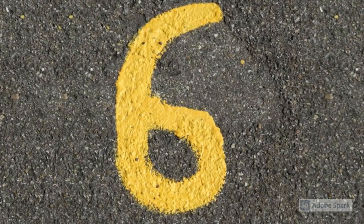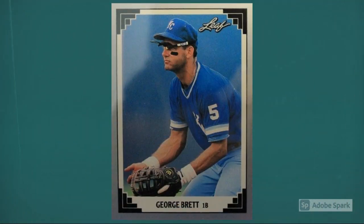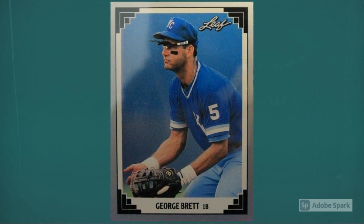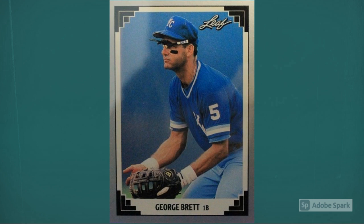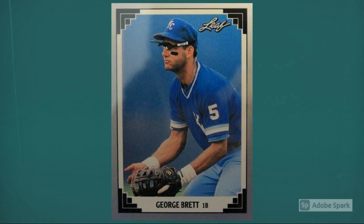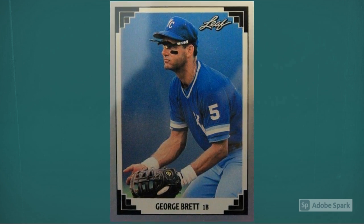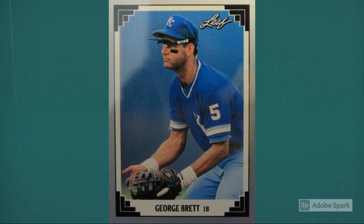Number 6: 1991 Leaf George Brett, number 335. At 38, Brett was coming off his third American League batting title as 1991 dawned, but he was also entering the home stretch of a career that would leave him with a .305 batting average, 3,154 hits, and 317 home runs. He had been marked as a future Hall of Famer for years, a promise he made good in 1999. Always a collector favorite, Brett checks in at around $25 in PSA 10 condition. Updated auction amount around $17.